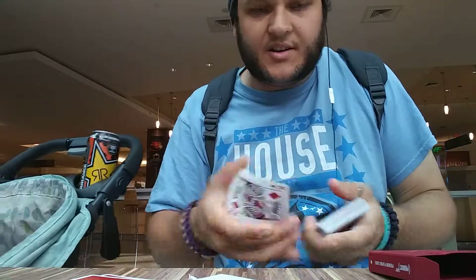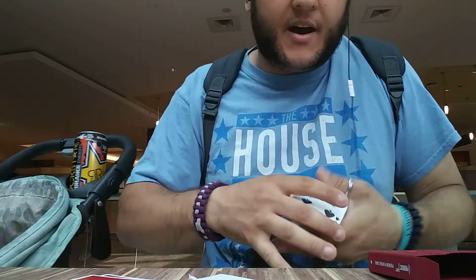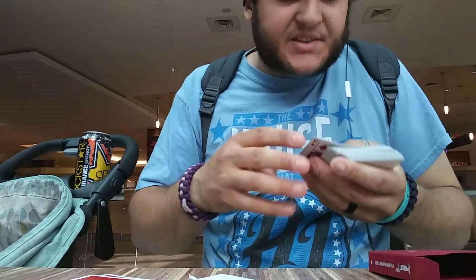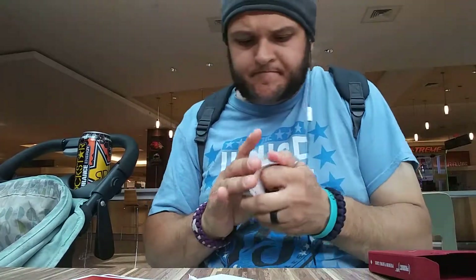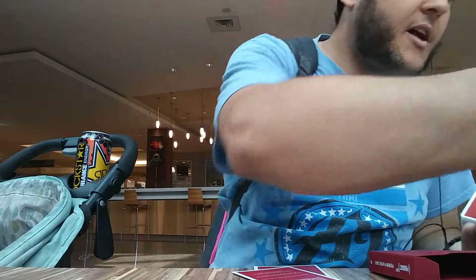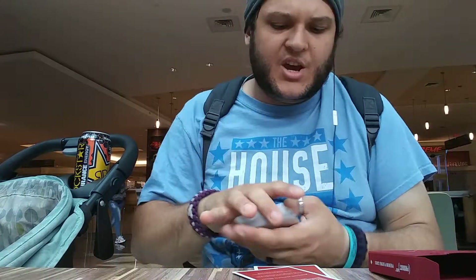As far as card handling goes, they're okay. They're very basic. They're not marked — actually, I can't really say obviously, because Nox look like these, and Nox are marked. So if you don't know how the Nox marking system works, get yourself a deck of Nox and go ahead and look at it. Once you learn it, it's easy.